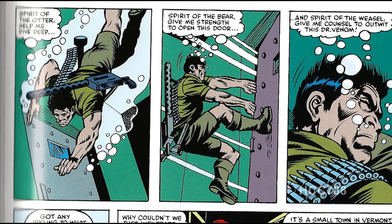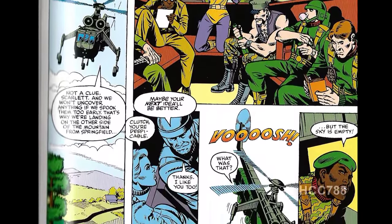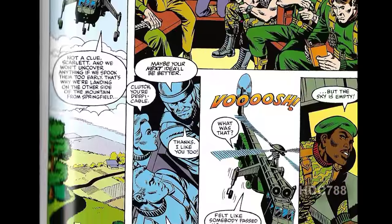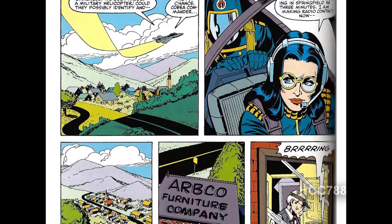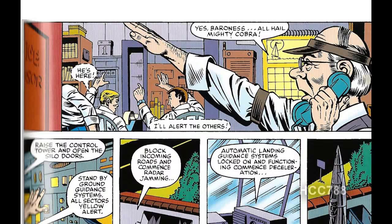As the water level in the bunker rises, Quinn dives down to the door to pry it open. As he does so, he calls upon the spirit of the bear and the weasel to get him out of this situation and to outwit Dr. Venom. A rivalry between Quinn and Dr. Venom is starting to emerge. As the Joes are en route to Springfield, Vermont, a very fast aircraft whizzes by them — it is the Baroness and Cobra Commander. They land at the Arbco Furniture Company on the outskirts of town.